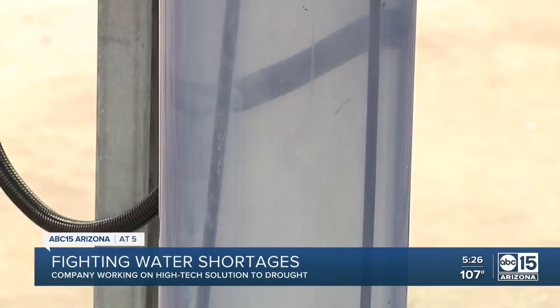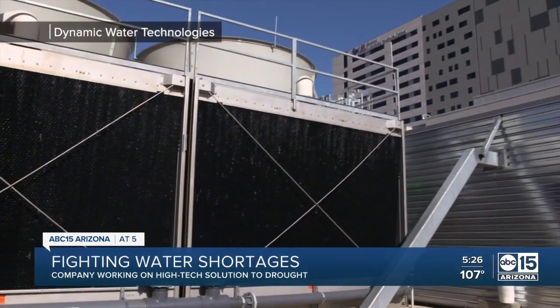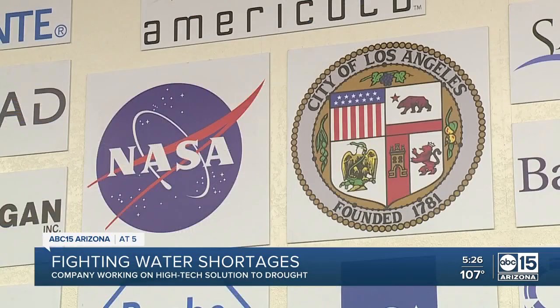Not only does this process not use chemicals to treat water, but it saves businesses millions of gallons of water per year. This includes Banner Health, NASA, and City Hall in Los Angeles. Each of those facilities saving a few million gallons per site adds up to a tremendous savings — and all of the water typically used in a cooling tower is potable drinking water.